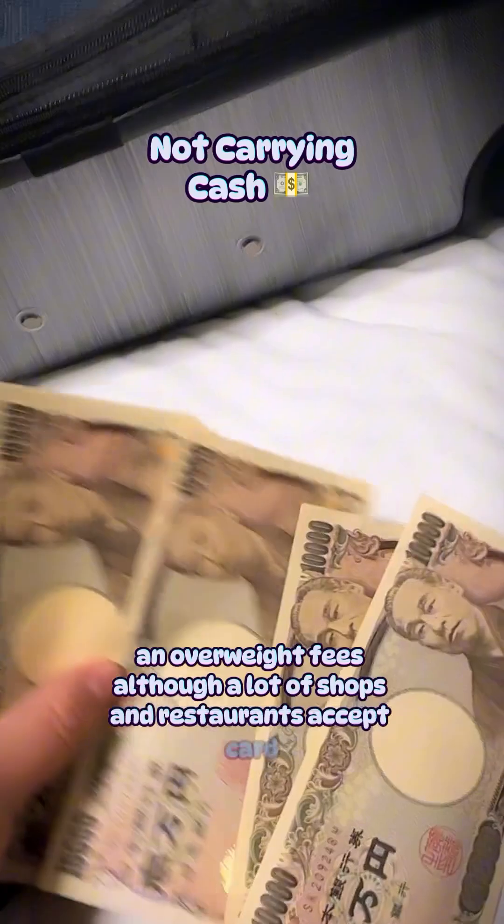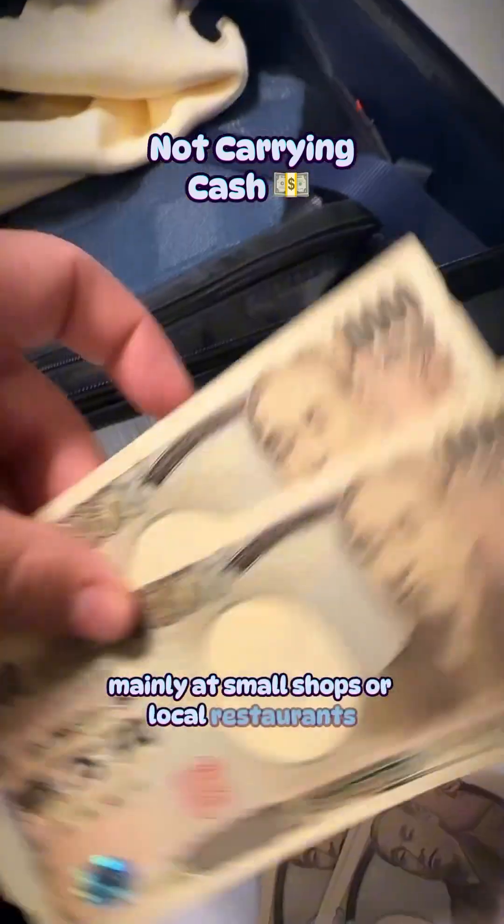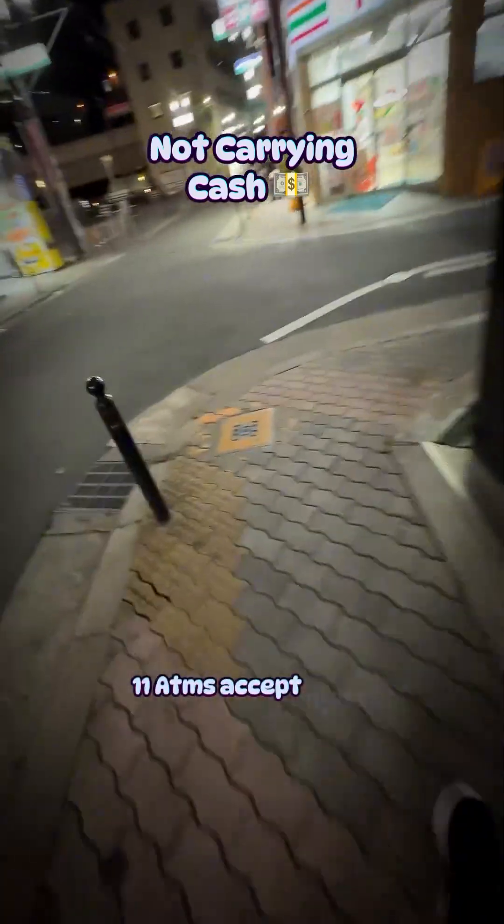Although a lot of shops and restaurants accept card, you will definitely find yourself needing cash, mainly at small shops or local restaurants. Make sure you carry a decent amount of cash. Pro tip: 7-Eleven ATMs accept most international cards.